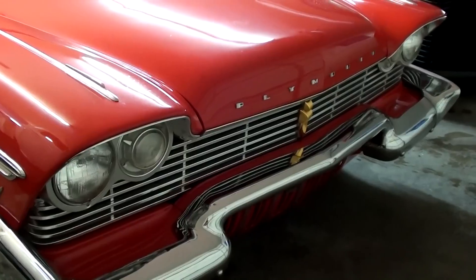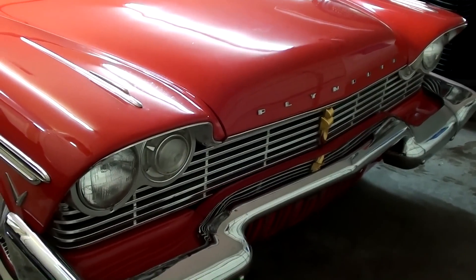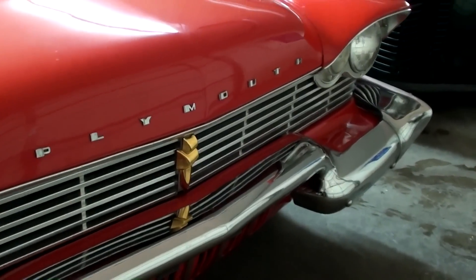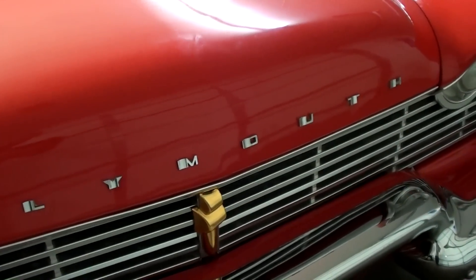This is a pretty impressive looking car. It actually reminds me a lot of the car from the movie Christine, if you remember that one. Big chrome bumper, and you can see how that front bumper actually juts out on the corners there. Nice Plymouth block lettering across the front edge of the hood.